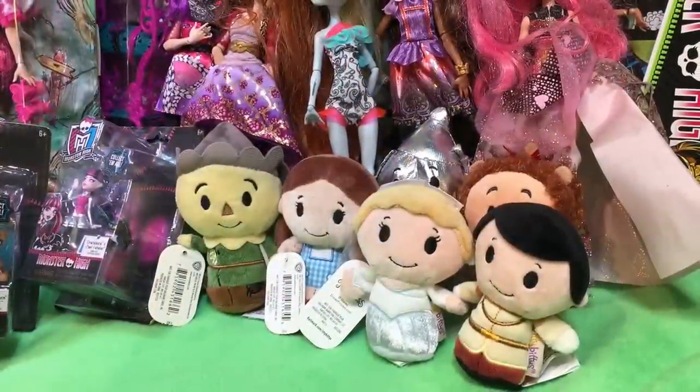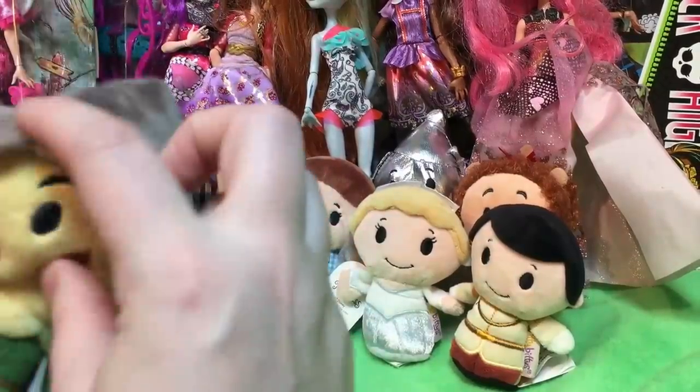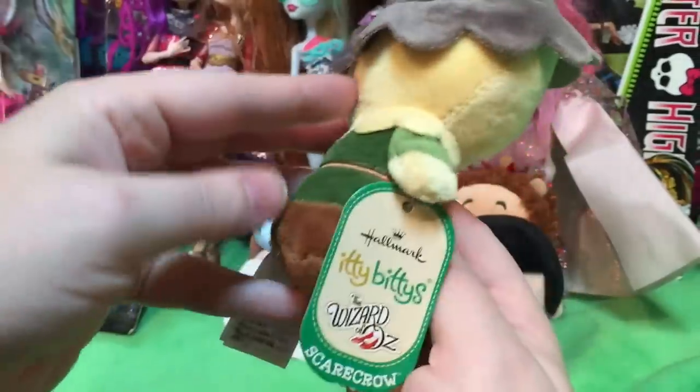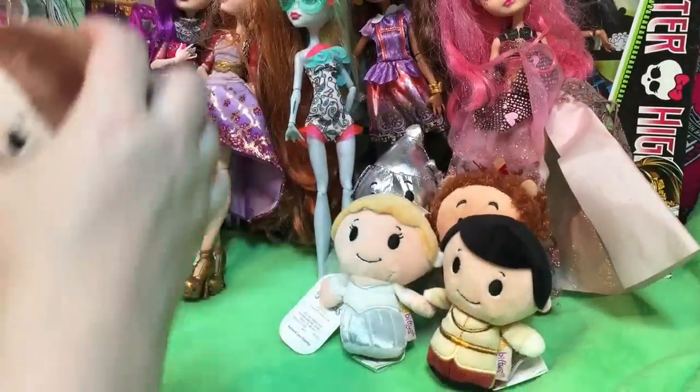Now we're going to do itty bitties, because they're right in the front. So these are out, and I don't know why it's half flipped up — it must have flipped up when it shipped. We found these very reasonably. I think if you were the seller of these — the scarecrow.